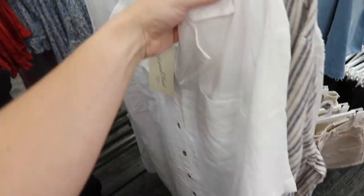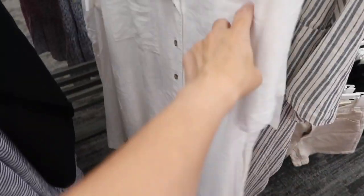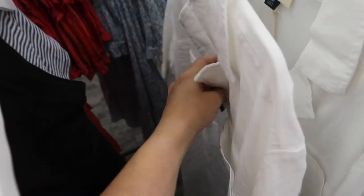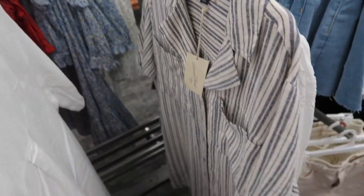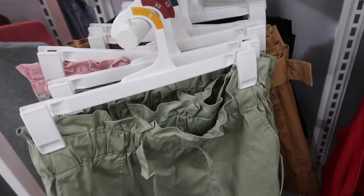There's a new button-down dress from Universal Thread — it's kind of a linen texture, has that smaller collar, buttons all the way down, really oversized fit with pockets and seam detailing in the back. This one is $28 and it also comes in that blue stripe.